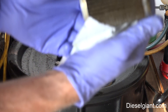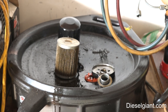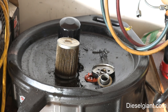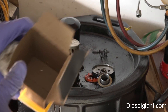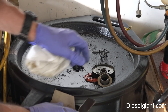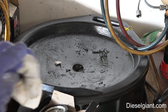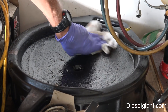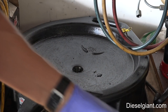No surprises at all in this filter — it looks absolutely perfect, nice heavy duty filter. This is the Wix 51.036. The 51.036 XP is the one with the synthetic media — that's the one I would use if AMSOIL didn't have a filter that would work. But I'm going to put an EA filter on there at the 5,000 mile mark and probably go back with the AMSOIL. What do you guys think? Think it's stupid to go 25,000 miles on an oil change?